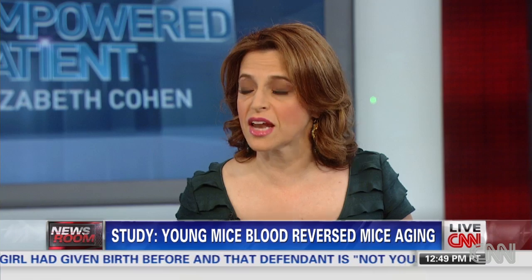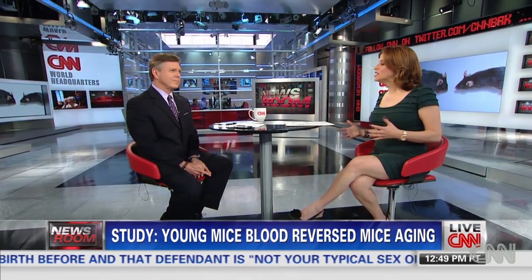But they can maybe look at the principles of it — for example, this specific protein GDF11. Is there something they can do with it to help stave off Alzheimer's or help stave off the muscle wasting that can happen to older people? You won't see two people sewn together, but you may never see any of this — it may just be something that's fabulous for mice but won't work so well in humans.